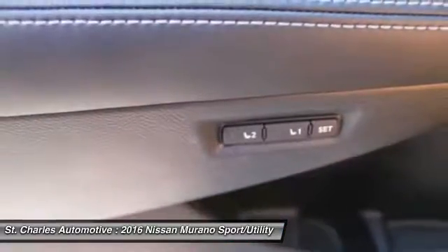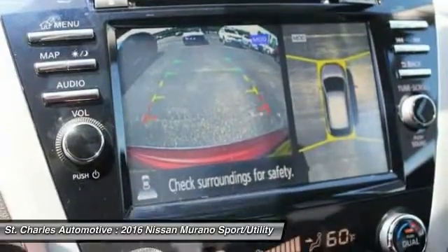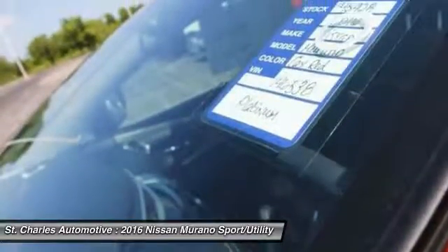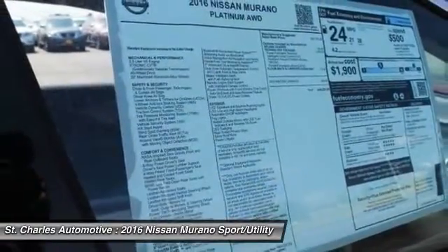Power passenger seat, keyless entry, backup camera, power liftgate. This vehicle offers reliability and good looks at a great price, so come in and take a test drive today.